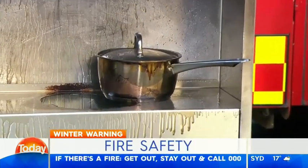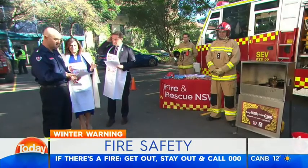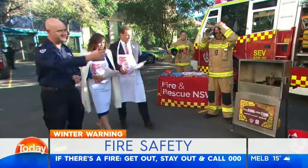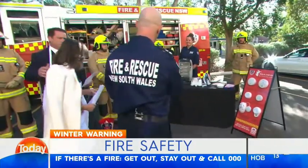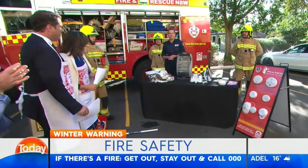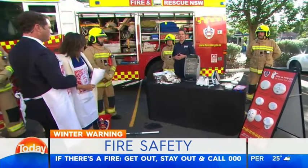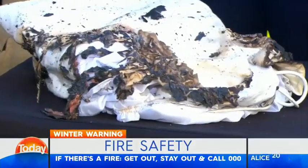Everyone's starting to pull out heaters and electric blankets at this time of year — what's the best advice there? We have an increase in all types of fires during winter, not just in the kitchen but in the bedroom and the lounge room. During the cooler months there is a 9% increase in bedroom and living room fires, due to the use of electric blankets and heaters.